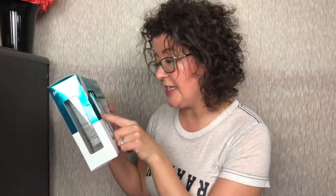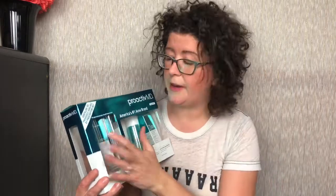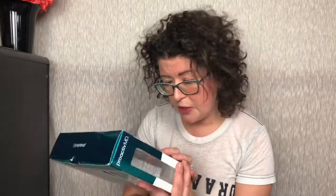Right here is the Proactive MD — this is their essential trio kit. So this comes with the Adapalene gel. If you are familiar with my other skincare reviews, Adapalene is for acne, but I find that it helps with my redness and my rosacea. I don't know the specific chemistry of it, but I love this stuff. It's amazing. This is Adapalene gel 0.1%.